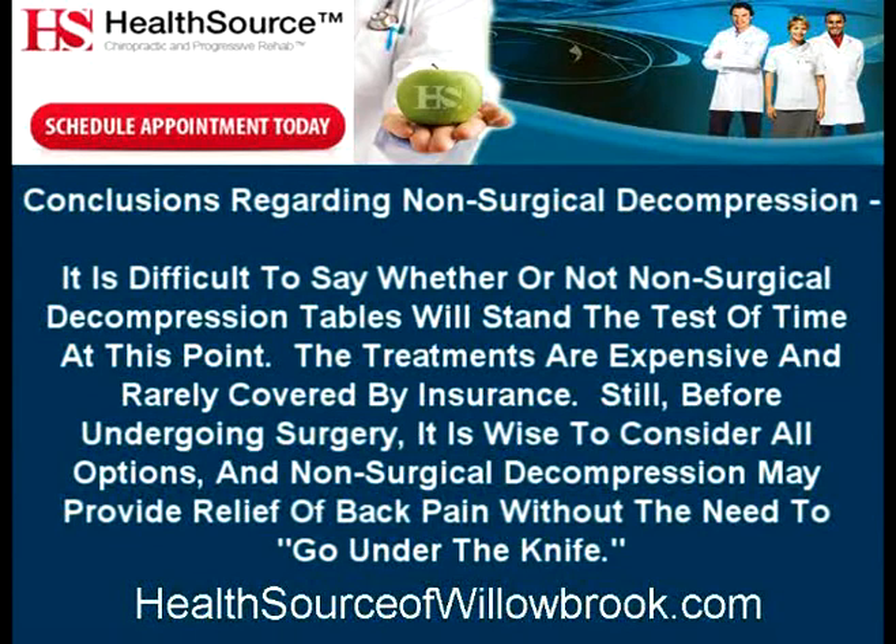It is difficult to say whether or not non-surgical decompression tables will stand the test of time at this point. The treatments are expensive and rarely covered by insurance. Still, before undergoing surgery, it's wise to consider all options, and non-surgical decompression may provide relief of back pain without the need to go under the knife.